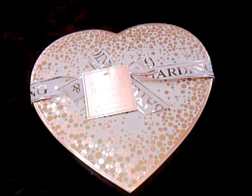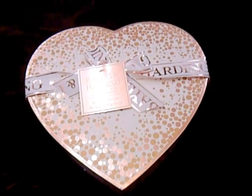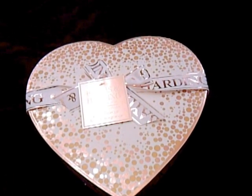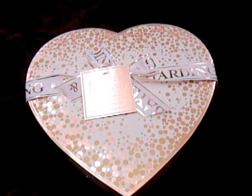Hi, welcome to Melanie's Fab Finds. Today I've managed to get hold of a Bayliss and Harding gift set. This is one of their new products that have just come out recently. It's limited edition and it has the Pink Prosecco and Cassis fragrance.